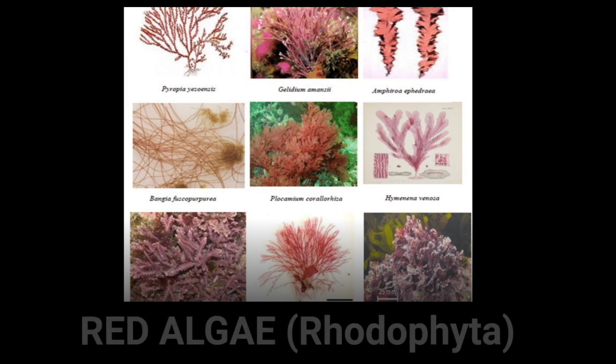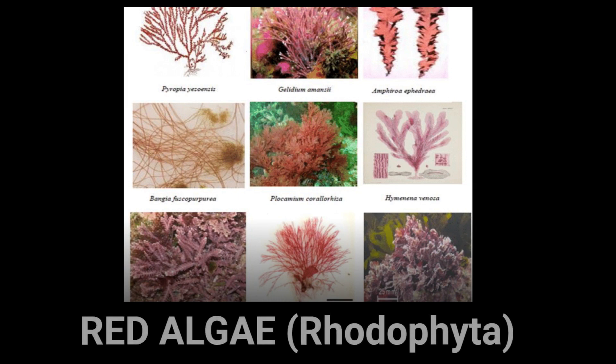Red algae are the oldest types of algae, found in both marine and freshwater lakes. They like to grow on solid surfaces independently and sometimes attach themselves to other algae. Their cell walls contain cellulose and many different types of carbohydrates.